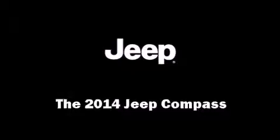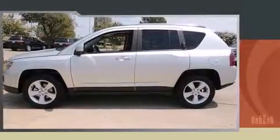Step into the 2014 Jeep Compass. It features an automatic transmission, front-wheel drive, and a 2-liter 4-cylinder engine.